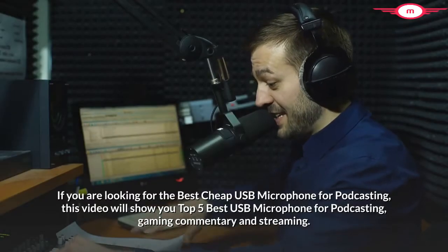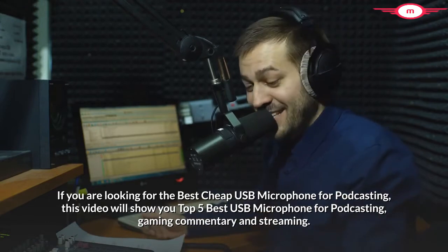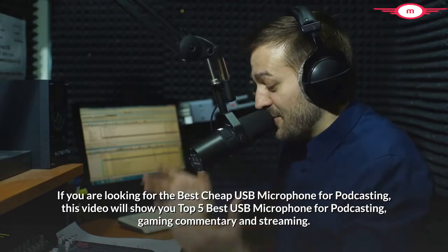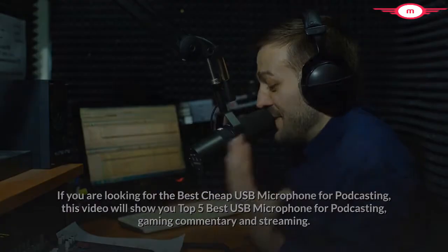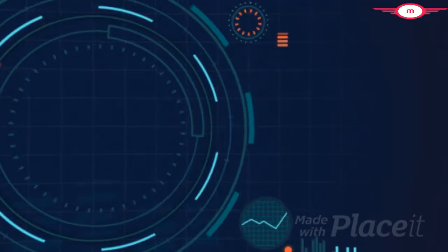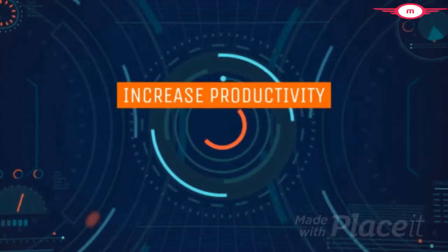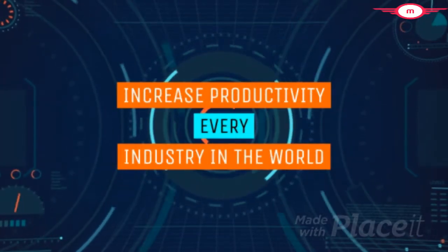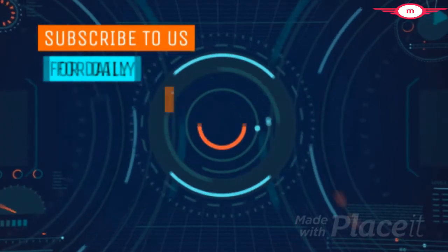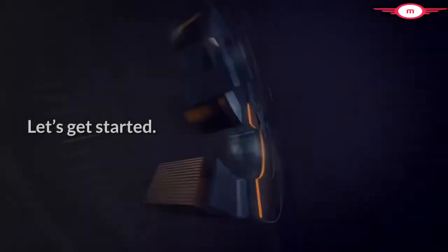If you are looking for the best cheap USB microphone for podcasting, this video will show you the Top 5 Best USB Microphones for Podcasting, Gaming Commentary, and Streaming. Let's get started.